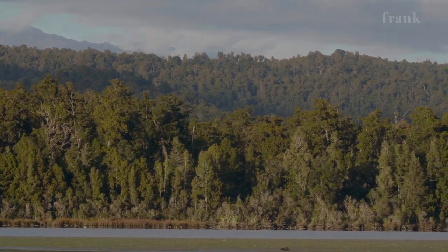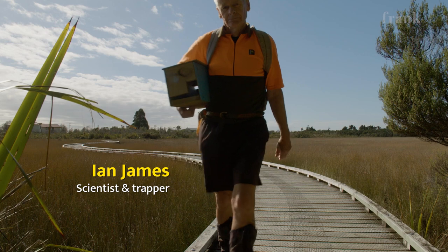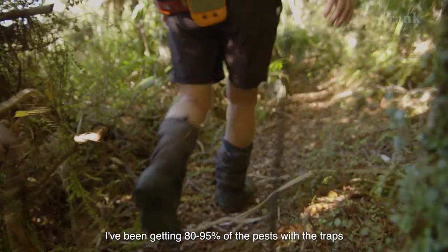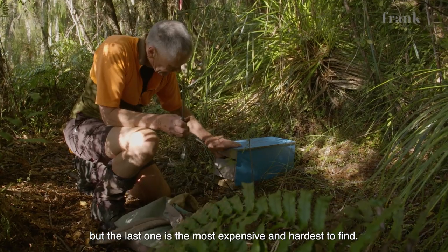I've been trapping here around the back of the village and around the lagoon for seven years now. It's certainly made a difference to help keep numbers up, no question. I've been probably getting 80 to 95 percent of the pests with the traps I've been using. The last one is the most expensive and the hardest to find.